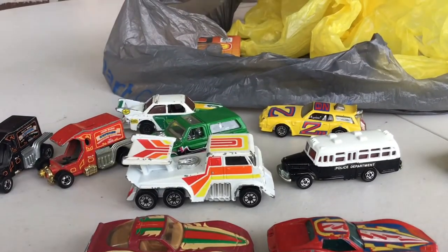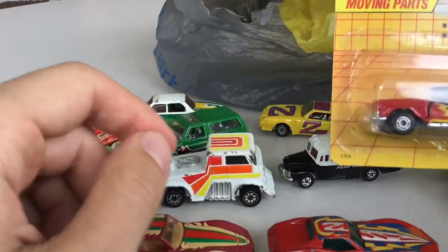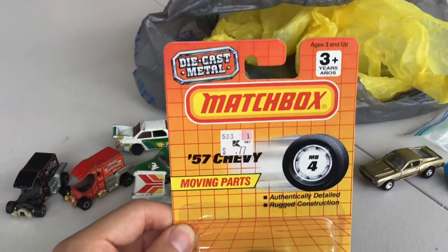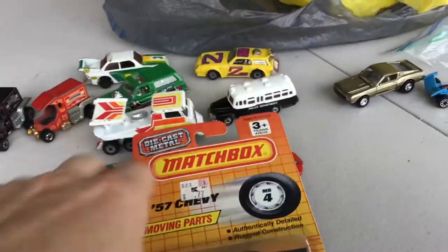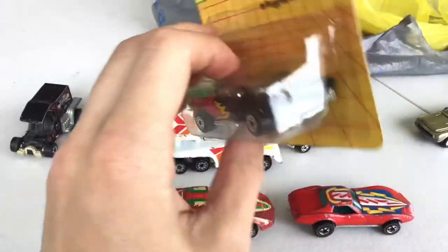The one I probably got the most bang for my buck with — I found this from a different woman who just had a whole rack of Hot Wheels and Matchboxes for $2 a piece. Got a '57 Chevy still in the package. Wasn't as old as I expected, but still really cool. It's got the opening lid like a drag car would — goes the opposite way.